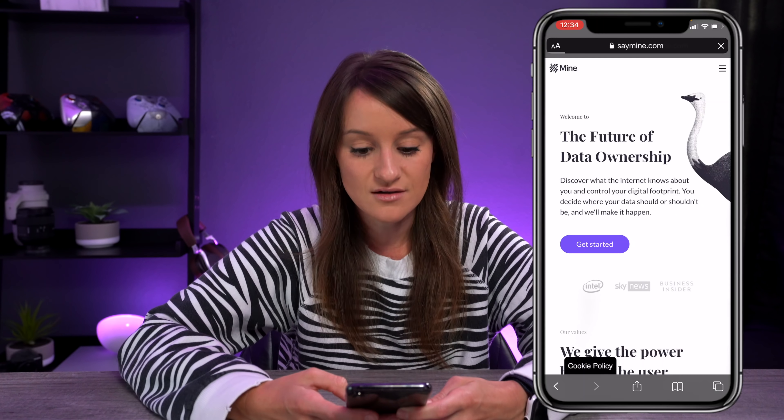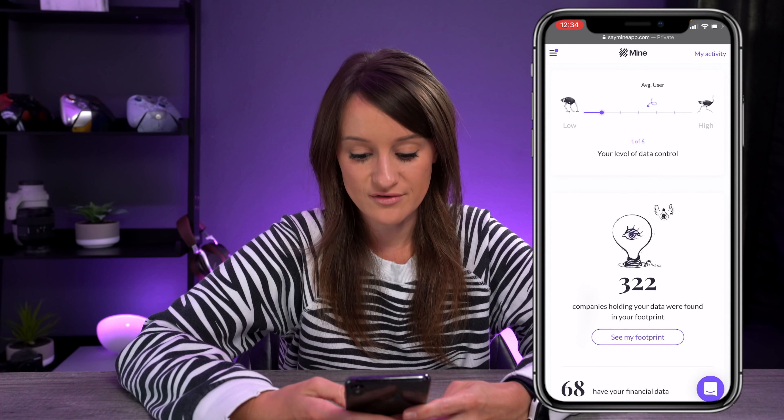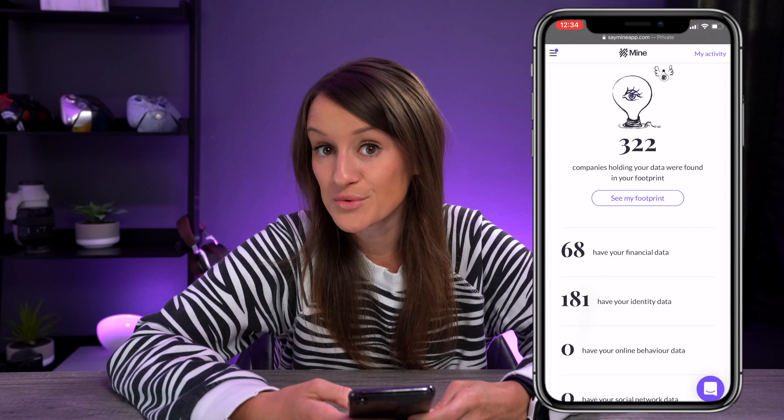But what about all of our information that is already out there on the web? This portion of the video is sponsored by Mine, and I'm going to walk you guys through a really quick process so that you can be in control of your data and reclaim anything you might not want out there on the web or in apps. All you do is go to samemine.com. You can sign in with Google or Microsoft and it will give you a summary of basically everything that email is attached to. As you can see, I have 322 companies holding my data.